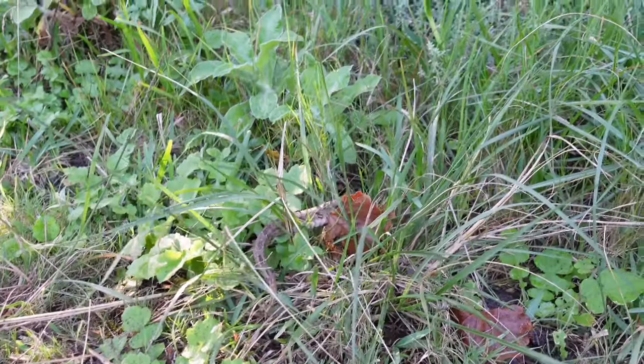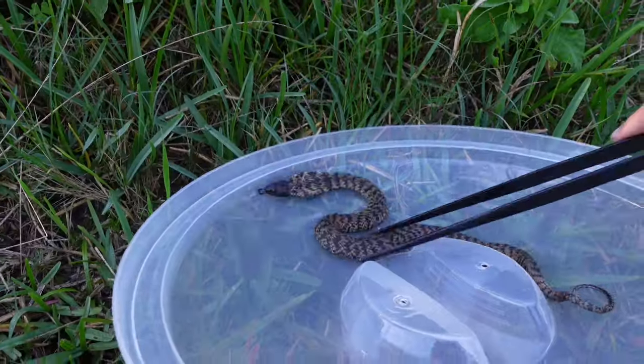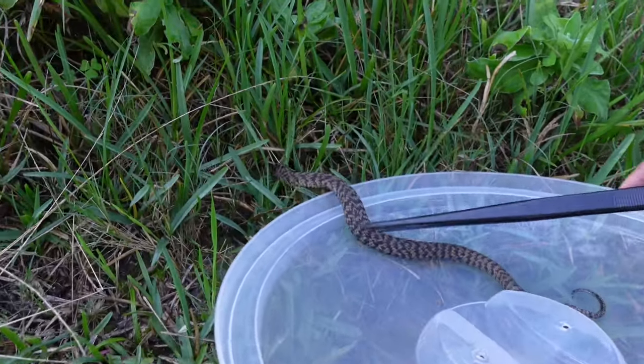The way I actually get so many snakes is quite simple, and it's something you can do as well. The truth is, I have a catch and release permit, and for those of you who don't know what that means: people call me to come out and remove snakes that have ventured onto their private properties, and I relocate them back into the wild.